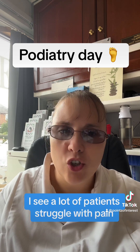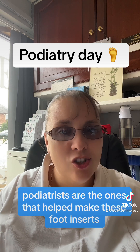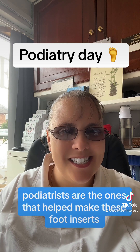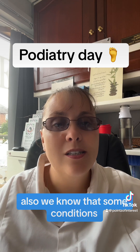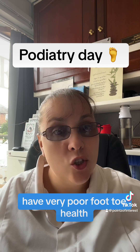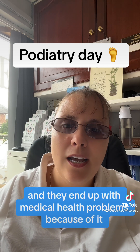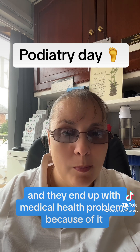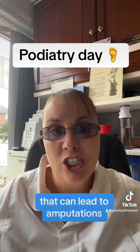That would then rebalance the spine, which lowers pain. I see a lot of patients struggle with pain because of a different leg length. Podiatrists are the ones that help to make these foot inserts, so thank you very much for doing that. We also know that some conditions, especially in people with diabetes or older age, result in very poor foot and toe health, and they end up with medical health problems because of it — ulcerations and things that can lead to amputations if not monitored.